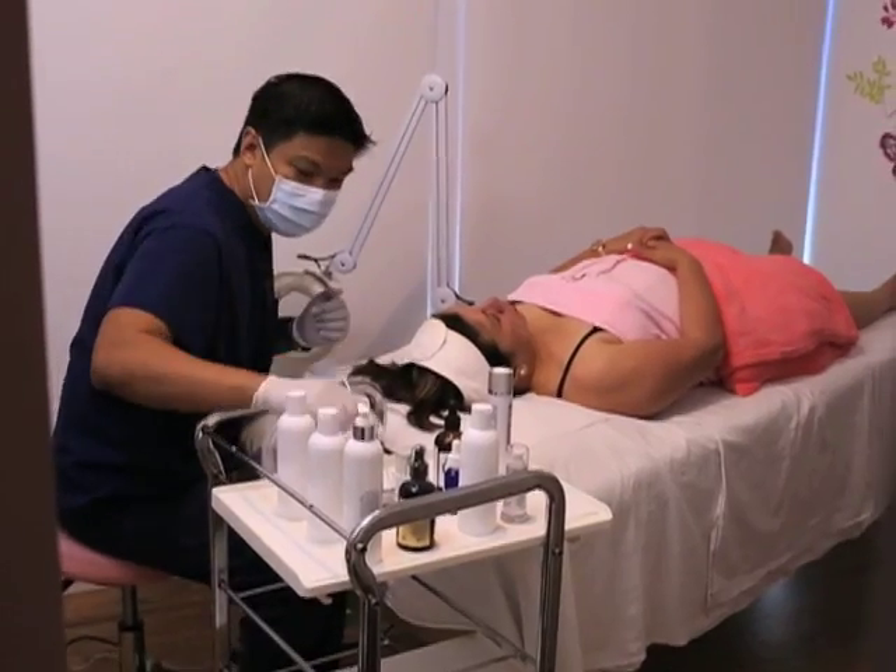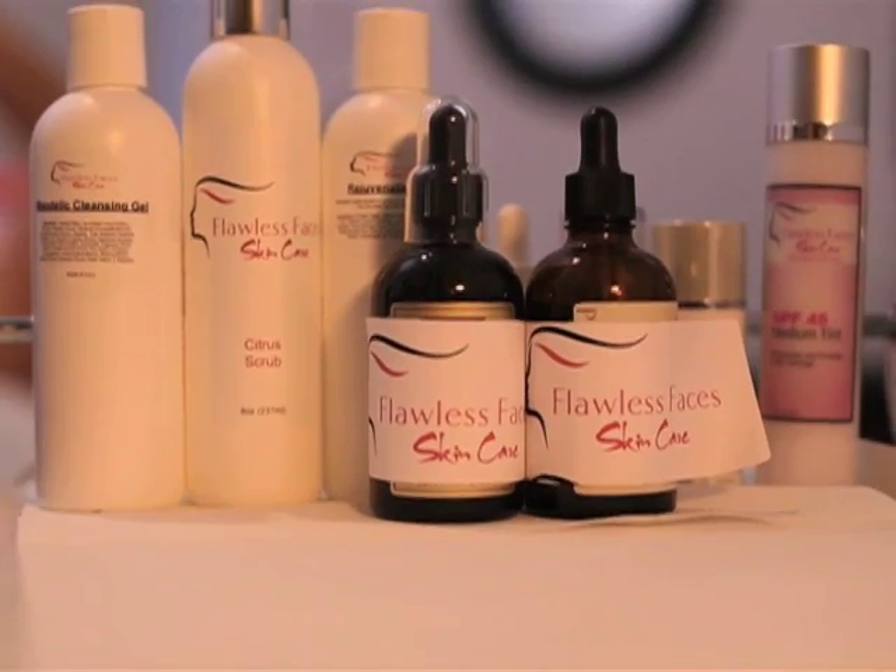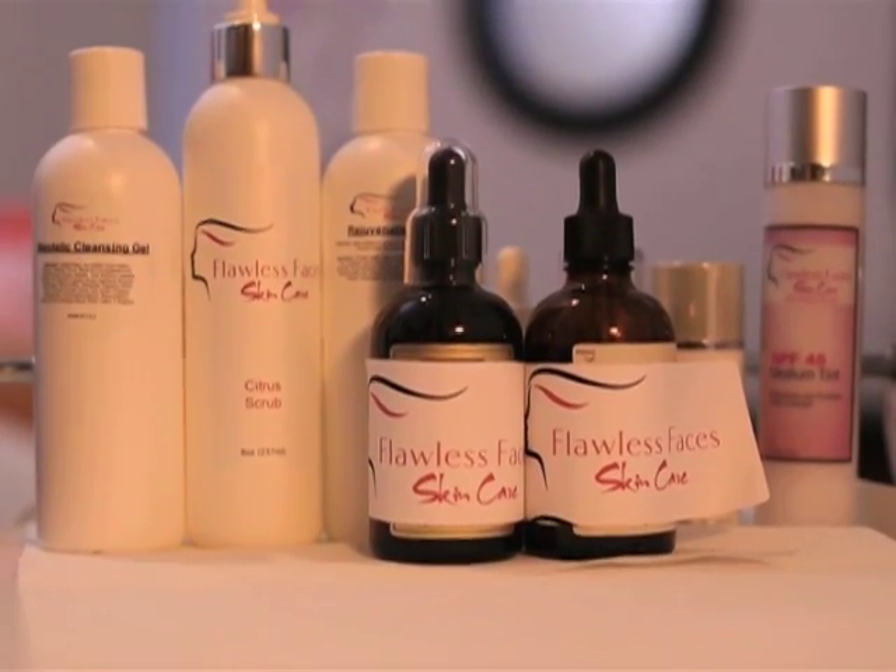In order to achieve the best result, we always recommend a series of six sessions every two weeks. And of course, we always recommend you to follow up with a home care regimen. As I always say, ang effectivity ng treatment depends on you as well when you take care of your skin at home. That's why we recommend you to use these products.